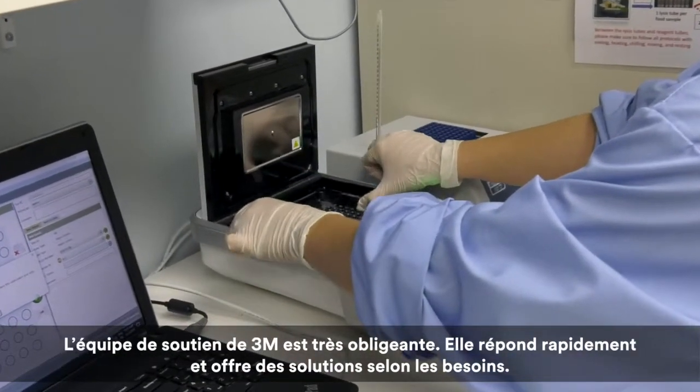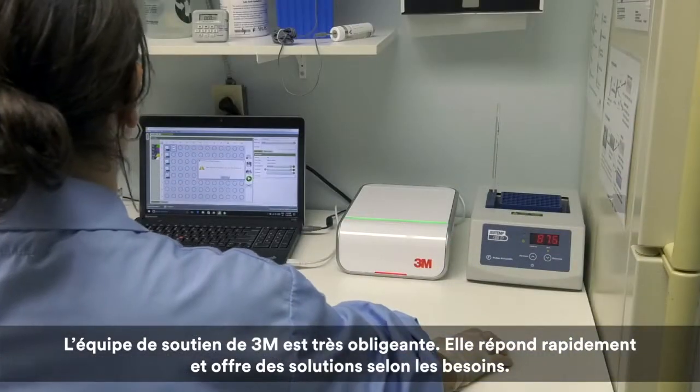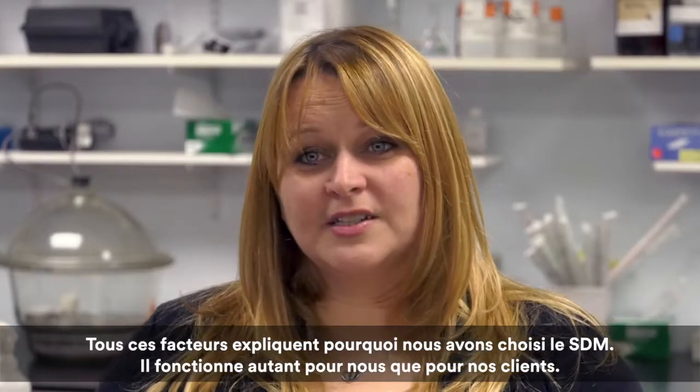The 3M support team is very helpful — they respond quickly and offer solutions whenever we require. All of these factors play into why we chose the MDS. It works for us and for our customers.